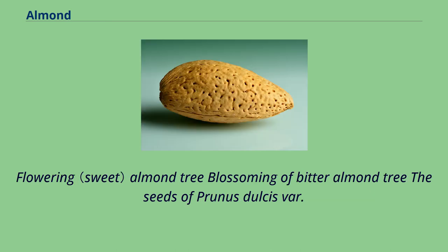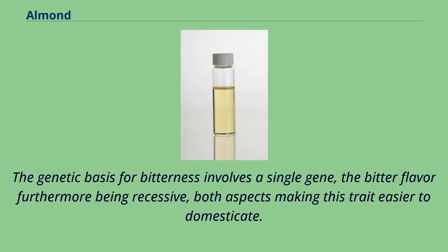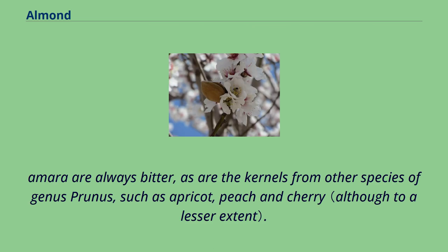The seeds of Prunus dulcis var. dulcis are predominantly sweet, but some individual trees produce seeds that are somewhat more bitter. The genetic basis for bitterness involves a single gene, the bitter flavor furthermore being recessive, both aspects making this trait easier to domesticate. The fruits from Prunus dulcis var. amara are always bitter, as are the kernels from other species of genus Prunus, such as apricot, peach, and cherry.